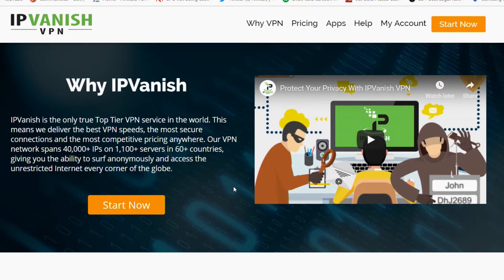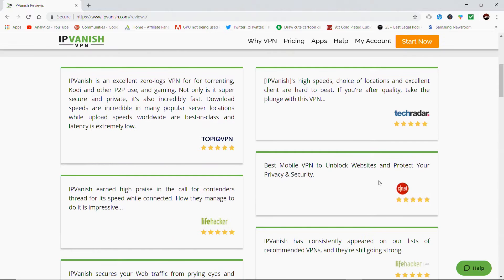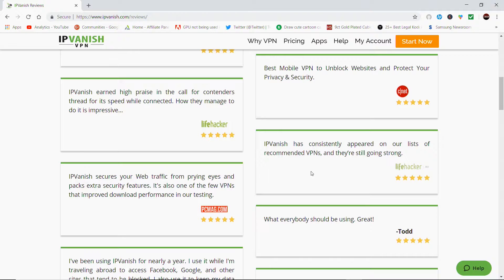So don't just take my word for it — look at all the reviews, from personal users to top companies. You've got reviews from TechRadar, Top 10 VPN, CNET, Lifehacker, PCMag.com, and absolutely loads more to help you make up your mind.